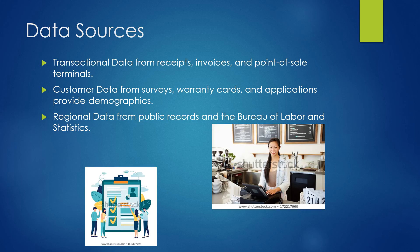Data sources include transactional data that you study in accounting — receipts, invoices, point of sale terminal data. Then we have customer data gained from surveys, warranty cards, and applications. These all provide demographics on our customers: their age, their income group, their regions.